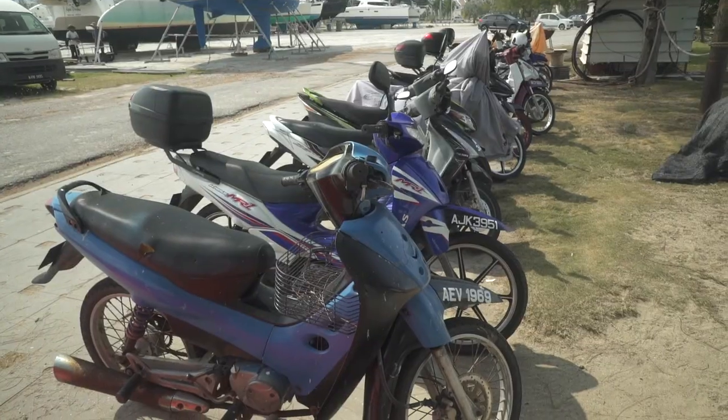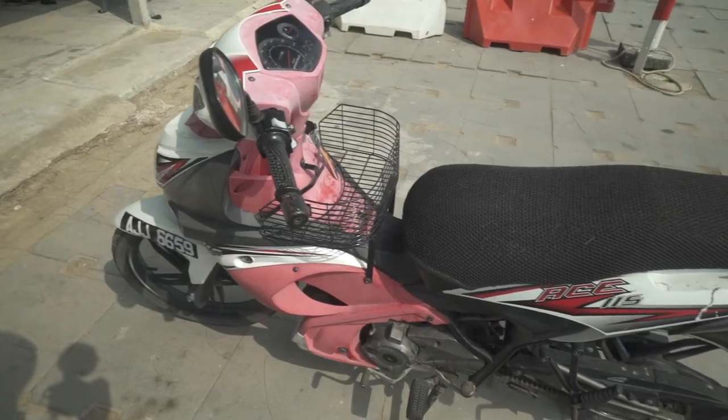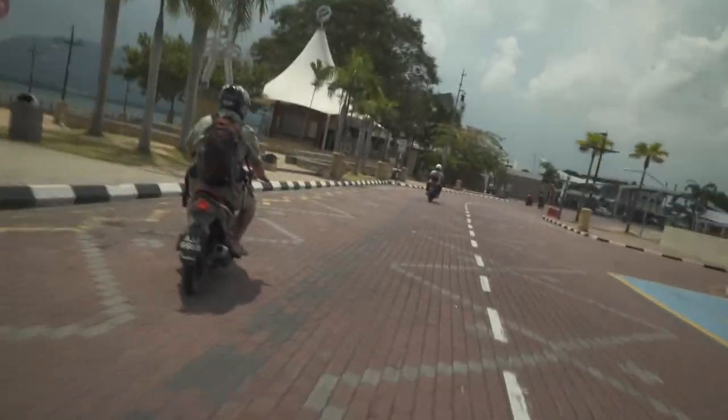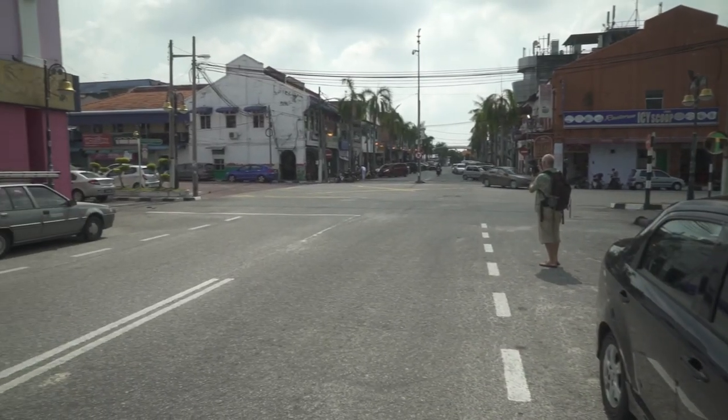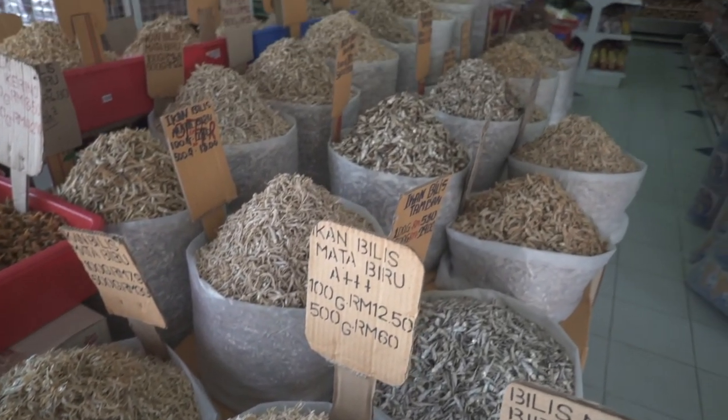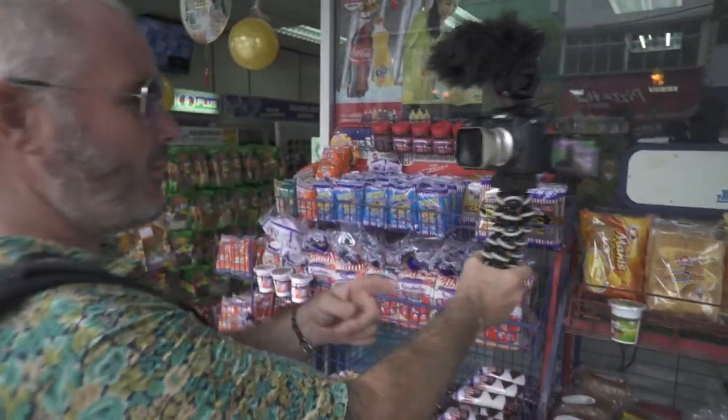We're going on a little adventure — this is Furlong's mystery cruise around the Lumut area. I've got two cameras to talk to here. You can see American's behind me.